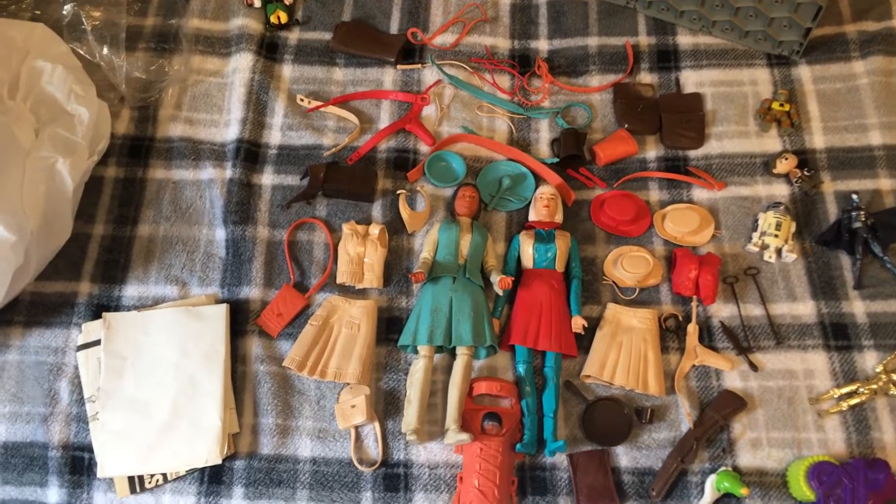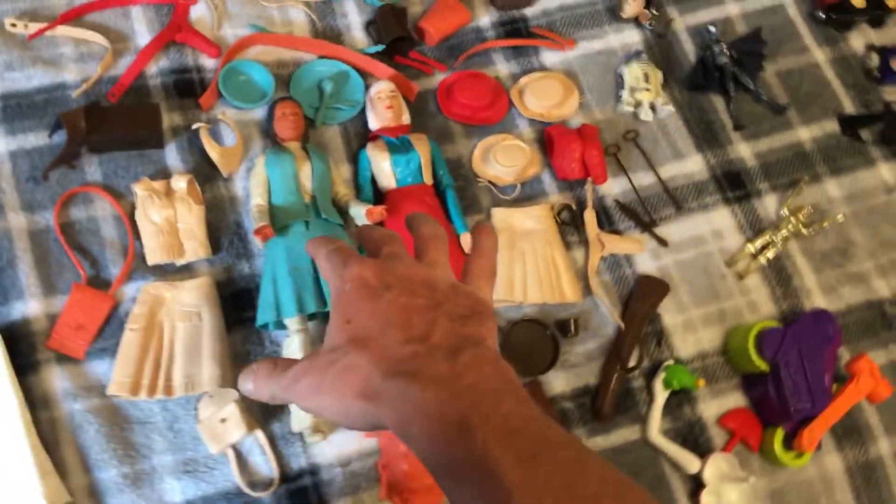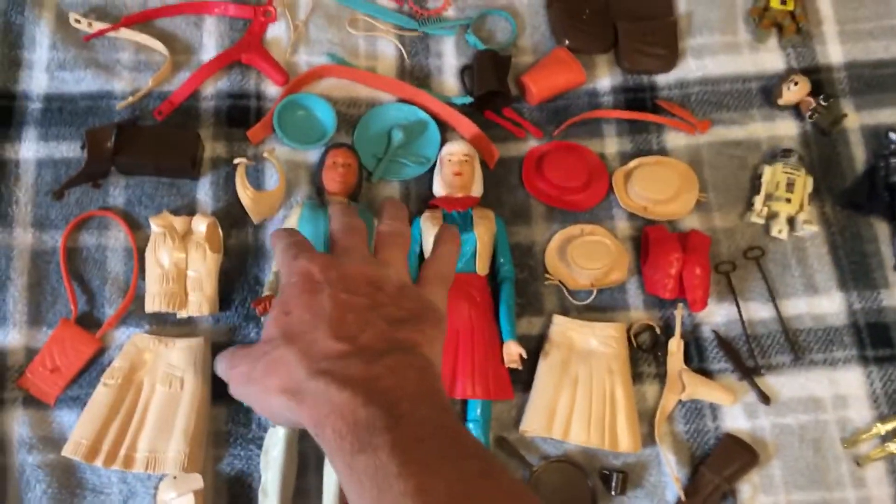Yo yo everyone, welcome to Legends Closet — I'm your host Tim. This right here is one of the biggest hauls I've gotten out of the bin from just one item. I literally grabbed one bag and had all this Johnny West in there.